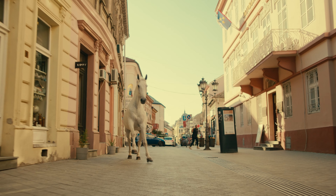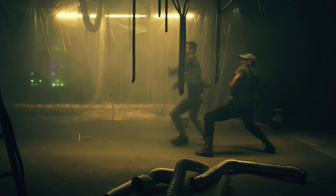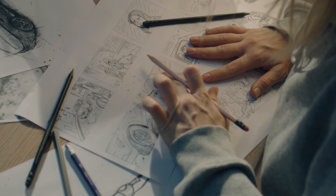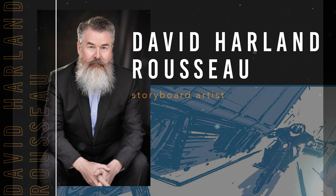If you've ever watched a film and thought, how did they come up with something that looks that cool? Or how did they choreograph an action scene to look like that? Then you're probably thinking about storyboards. Storyboards are the visual blueprints to a film. Today's guest, David Harlan-Rousseau, tells the story of how he came to work in the industry.